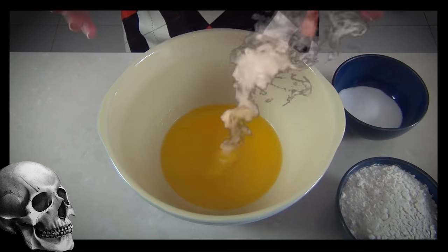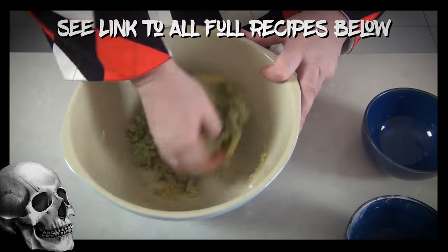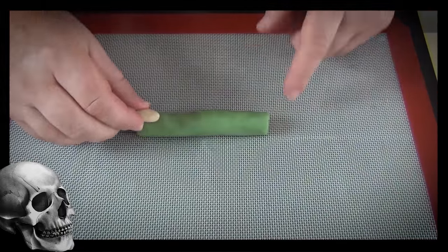A super popular recipe on Steve's Kitchen has been the witch's fingers with those bloody almond fingernails. They are going to be a winner if you make them this Halloween.